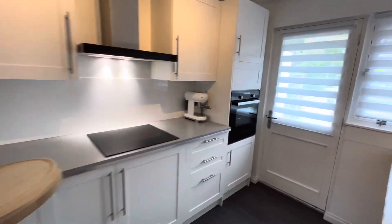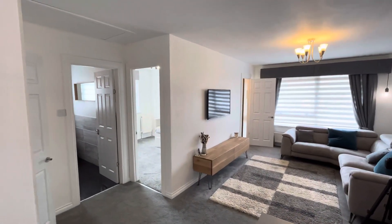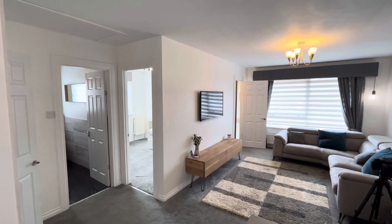So as you can see this is an absolute cracker in walk-in condition. In the attic, which I've taken a still photograph of, there's an area accessed by a Ramsey ladder that you can use as a home office should you wish to.